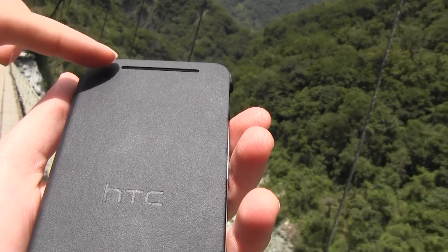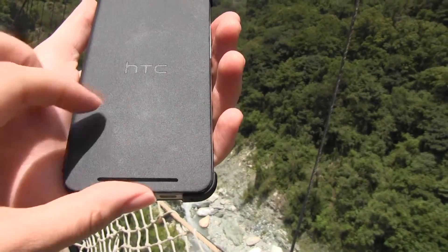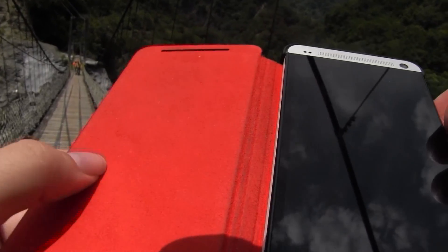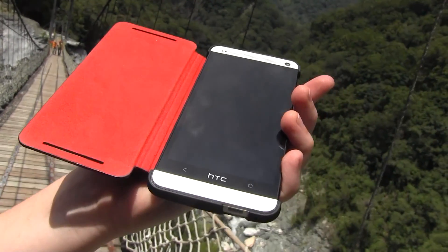You can see here at the top that we do have slits for your BoomSound, so when you open it up you can see that you still get the good audio from the top and the bottom, as well as this really great soft leather interior, so it kind of cleans your screen as you go.